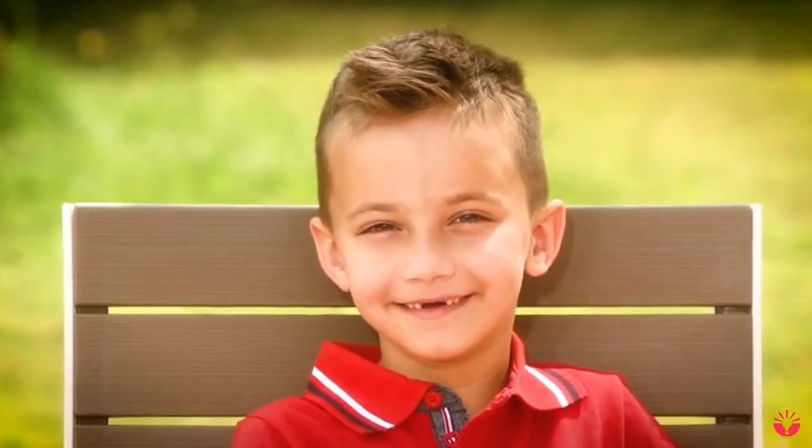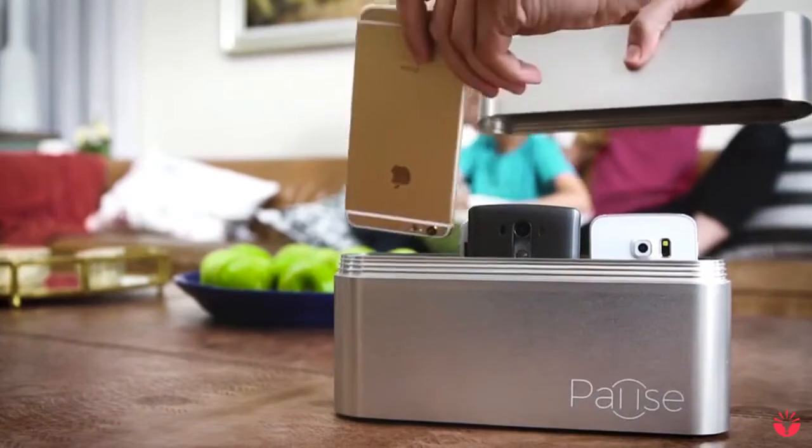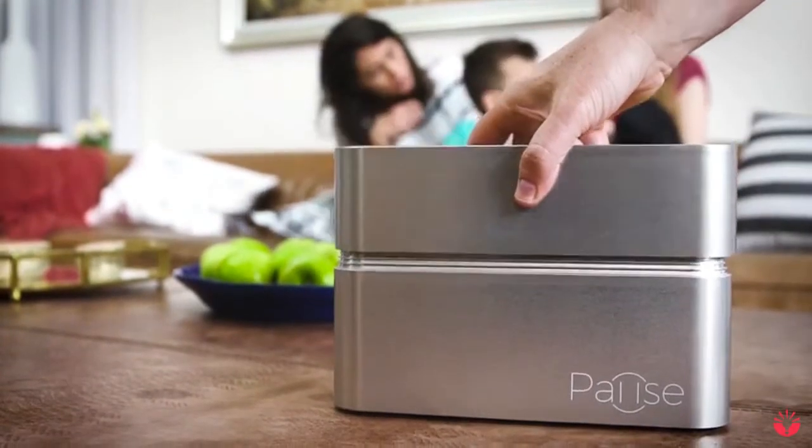PAUSE is a very simple idea, yet it brought back quality time with the people I care about. I think it could do the same for you too. So if you feel like you or your family could use PAUSE, get one now and help us fund it. Let's talk to each other again. PAUSE.